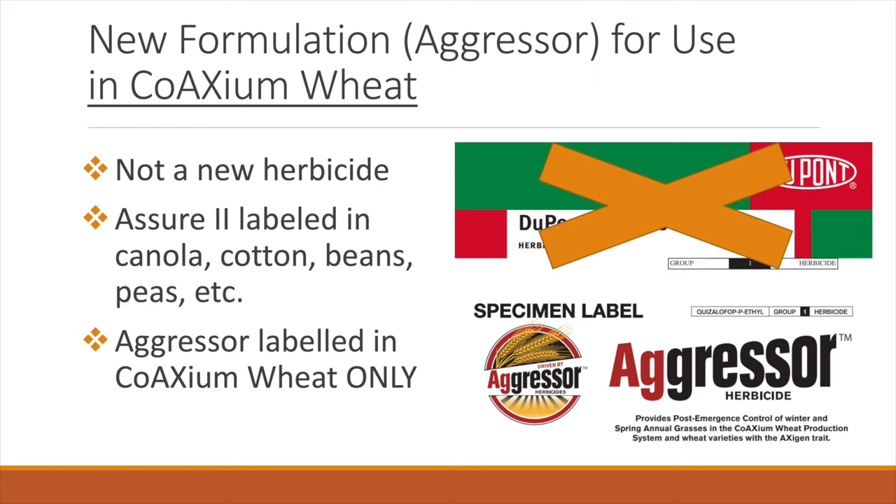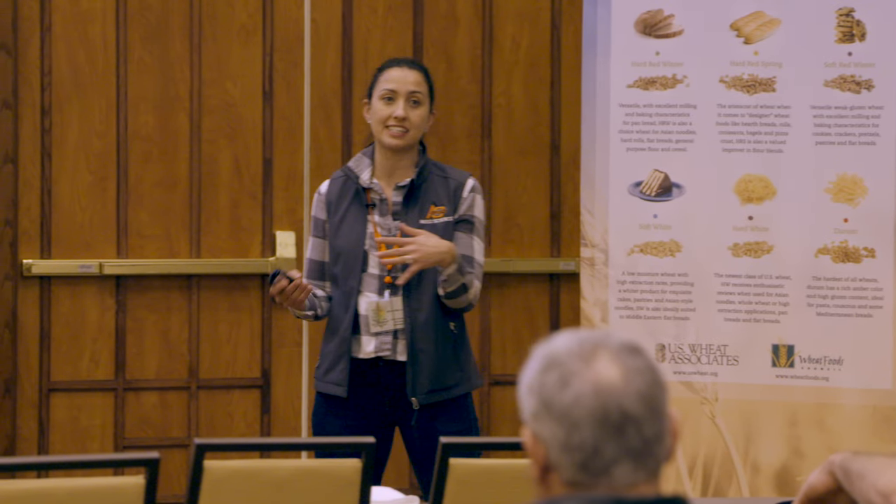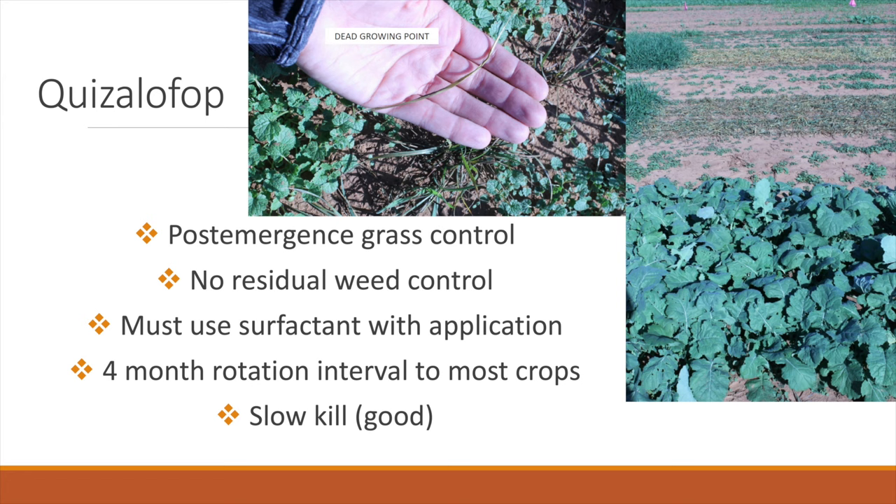These are grass-killing herbicides — they're graminicides. So they only kill grasses that have emerged. Residual weed control that we experience with Clearfield systems will not be with this technology. We're only getting control of grasses that are up. We have to use a surfactant with our application.